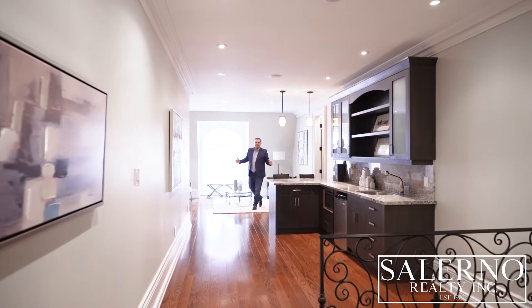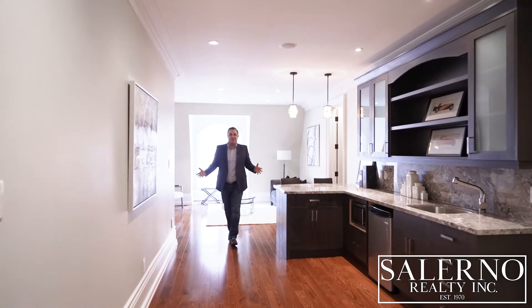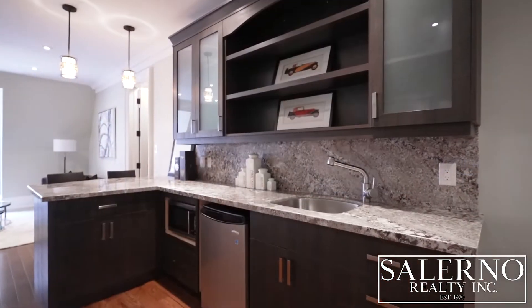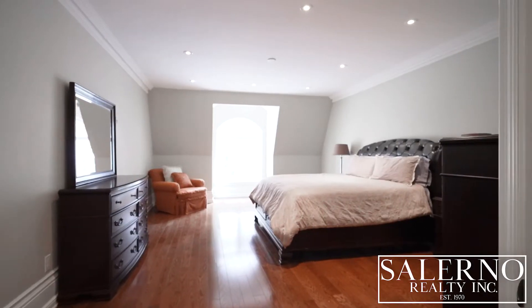So we are on the second level of this home, also known as the loft. And I absolutely love this because it's like a self-contained apartment. It includes a little kitchenette with granite countertops, a family room area with a gas fireplace, and a full bedroom that includes a three-piece ensuite.